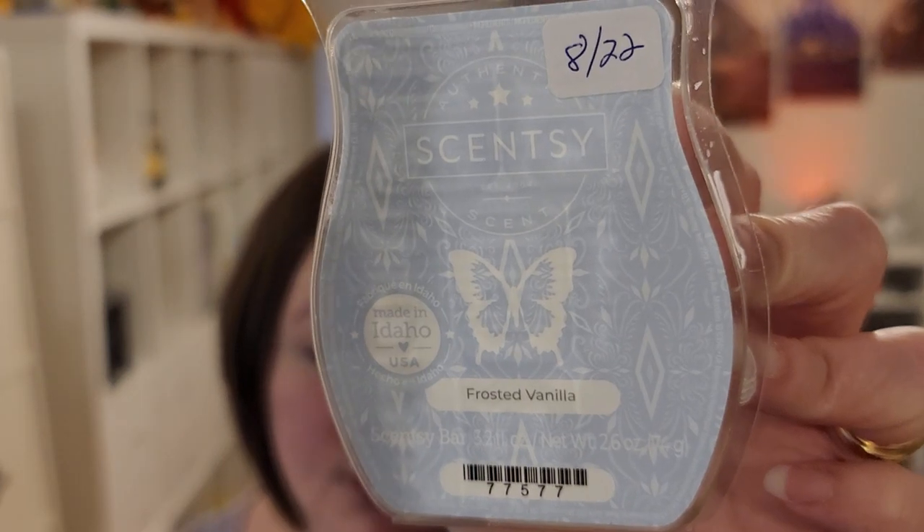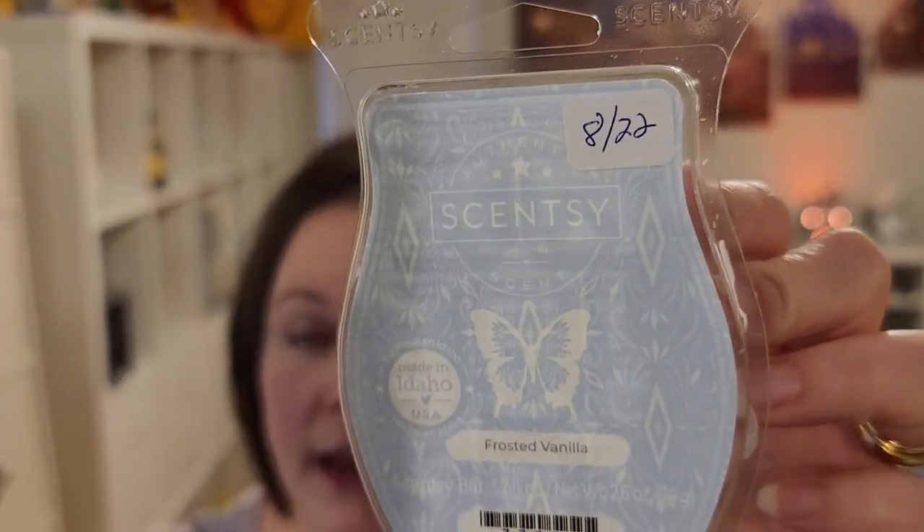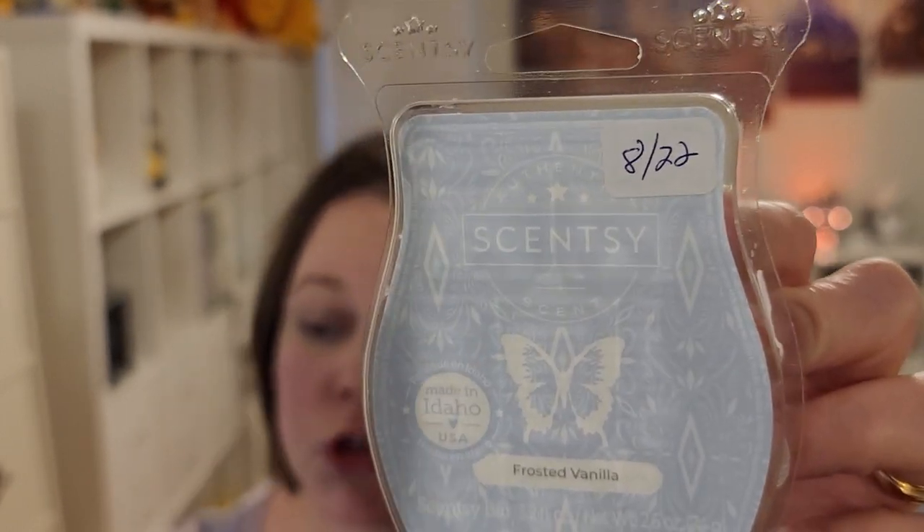I like to start usually with what's currently available, and because I have a smaller selection to share with you today, there's only one that's currently available right now, and it is Frosted Vanilla. I love this — it's one of the brand new scents this catalog season. It's Sweet Vanilla Bean, Birch Bark, and Frosty Air. Supposedly the Frosty Air note is peppermint, but I hate peppermint. I get mostly that Birch Bark and a very sweet vanilla, very reminiscent of Bath & Body Works Marshmallow Fireside. So if you like that scent, give Frosted Vanilla a try.